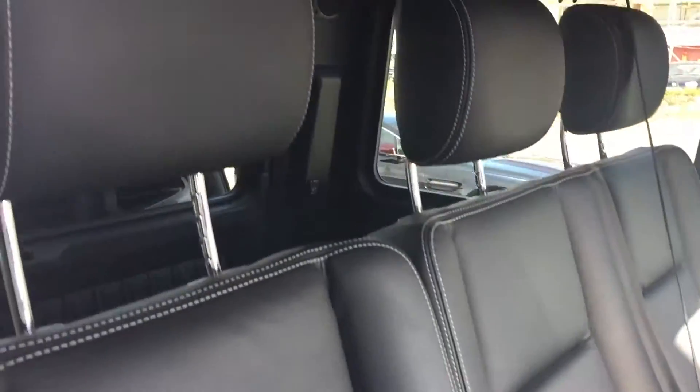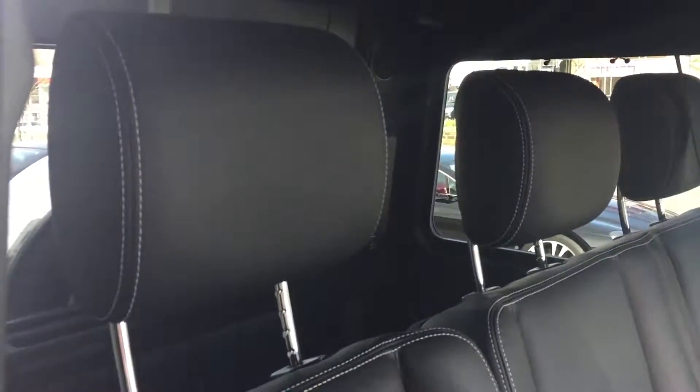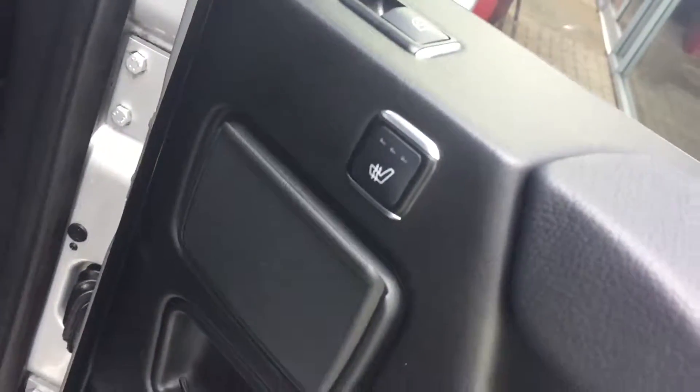Jumping inside the car, we've got the black leather interior with the contrast stitching and the heated rear bench also.